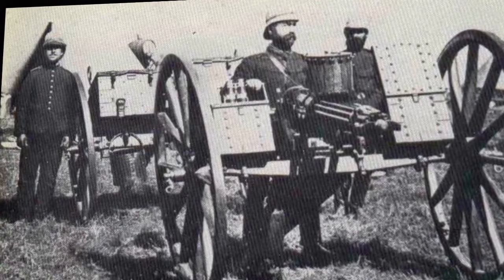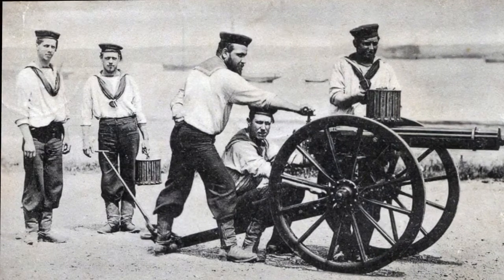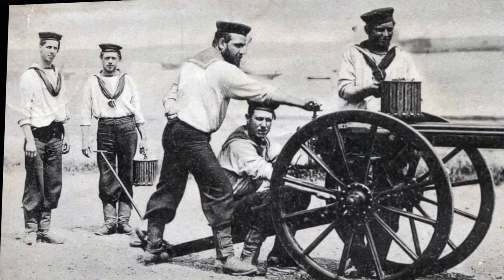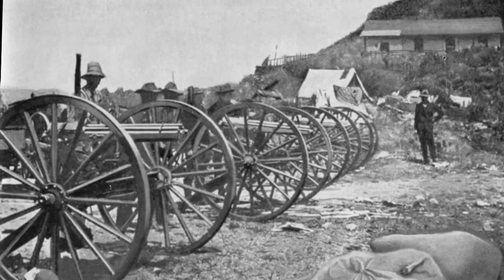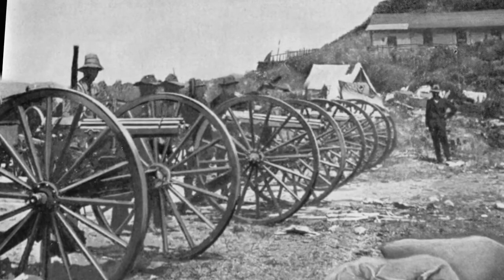Working throughout the summer of 1861, Gatling developed the invention that would carry his name through history: the Gatling gun, a weapon featuring a barrel that was 2.21 feet long and weighed a total of 170 pounds. The Gatling is the most famous of the late 19th century's manual machine guns, and paved the way for the modern machine guns we recognize today.